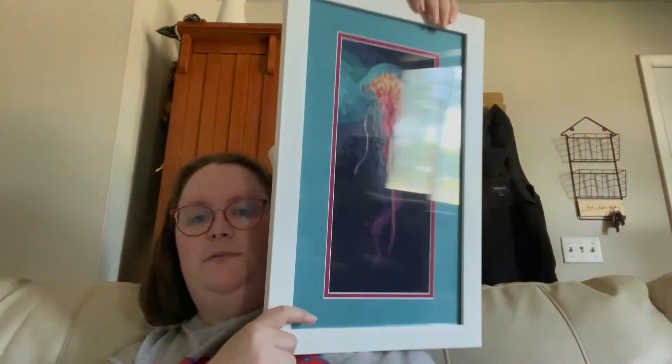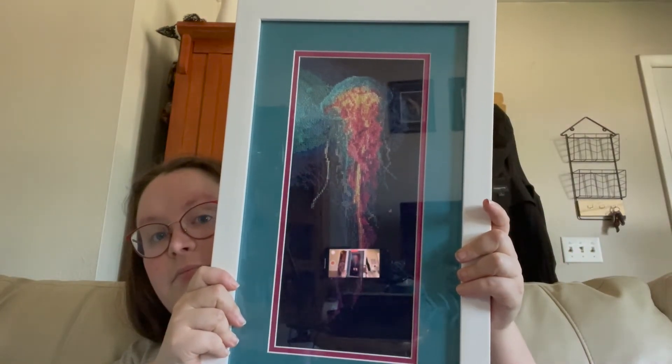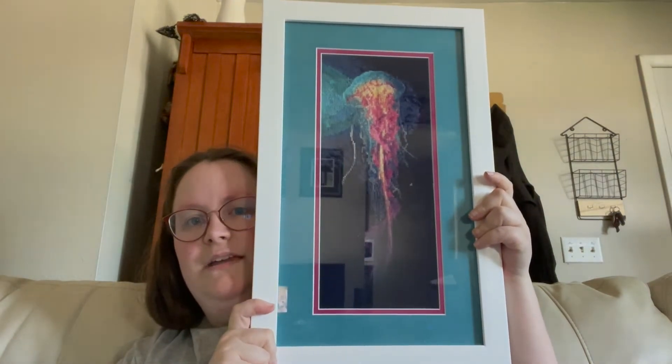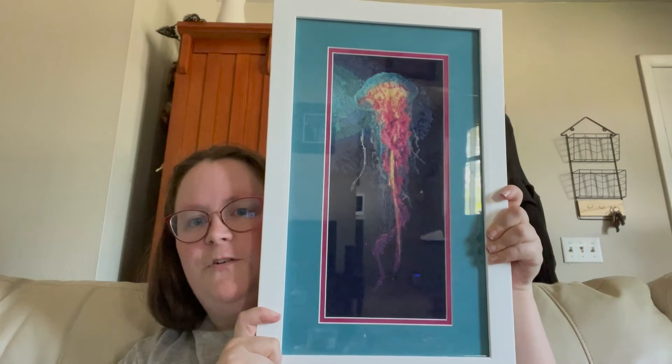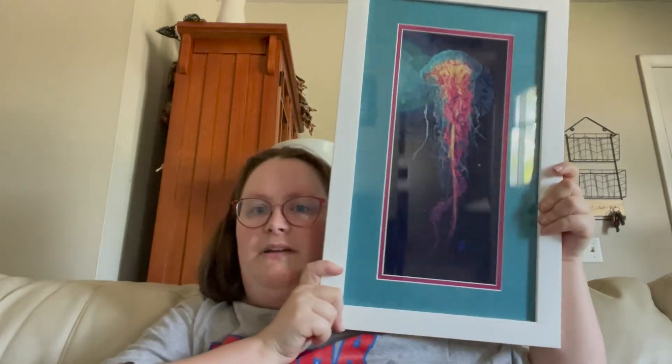And then we have this one. This is a jellyfish from a cross-stitch shop that I will not mention the name of. You can see my living room — goodness gracious, y'all. Glad it's clean, I guess. I don't think I can stop it from glaring. Anyway, this is a jellyfish and it's my first full coverage project completed. I've got this one hung in the hallway by my bathroom, because there's a tiny thin wall there that it fits perfectly on.